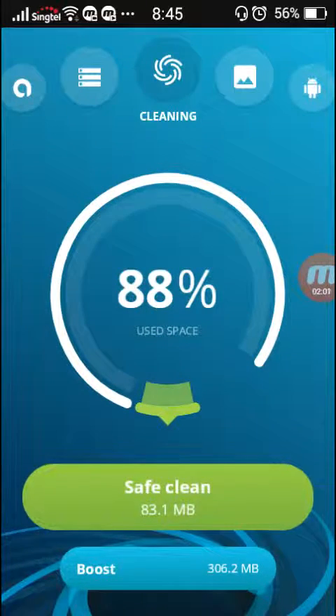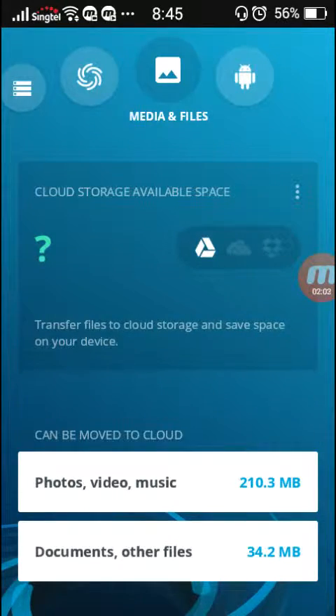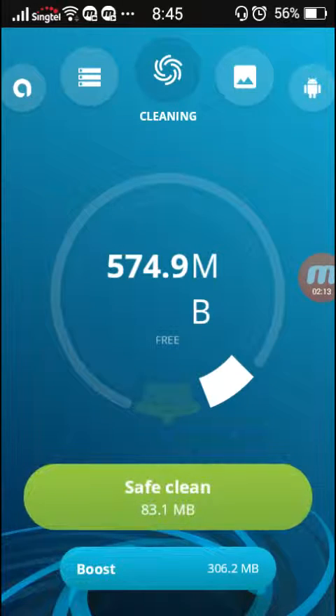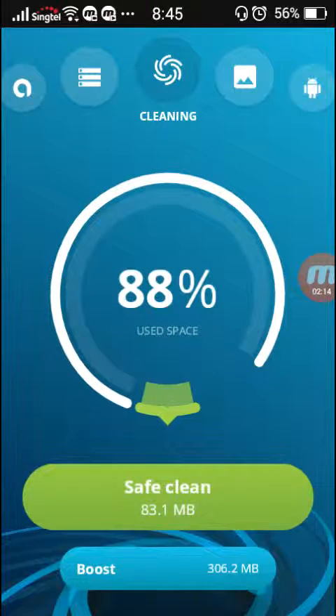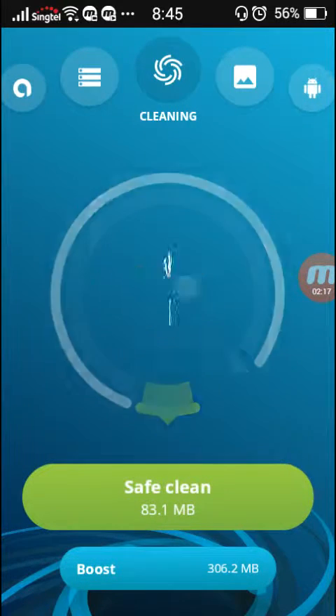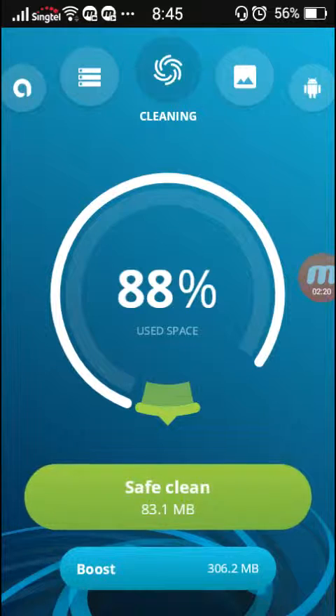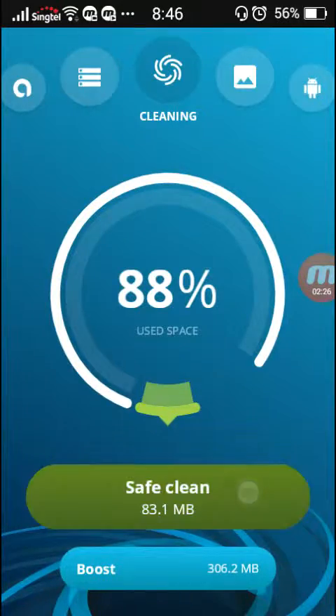So later on in this video I would actually just go and upload something to cloud. Right now I want to clean up my phone. It's scanned and analyzed everything, and I can tap to see how much space I have left. This little green part is the 83 MB of junk files that's going to be cleaned. So let's just clean that up.